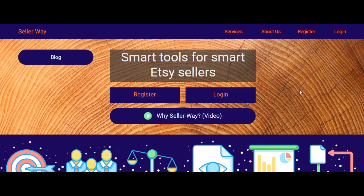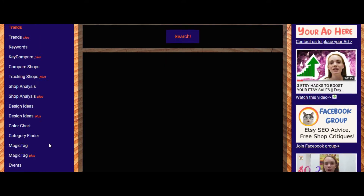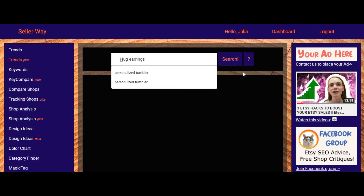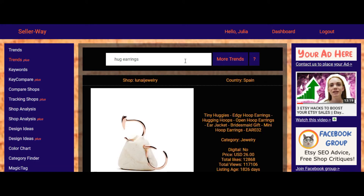Let's test the Trends Plus tool. I have already logged in and on the left you can see the bar with all the tools that Sellerway presents. Choose Trends Plus, click here, enter your keyword, and hit the button. We are waiting and already have some results.